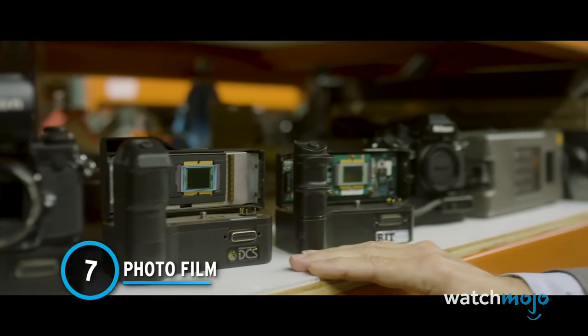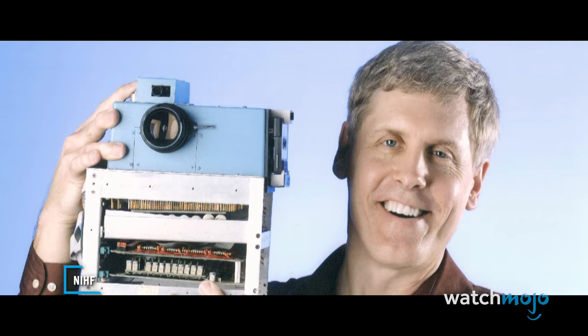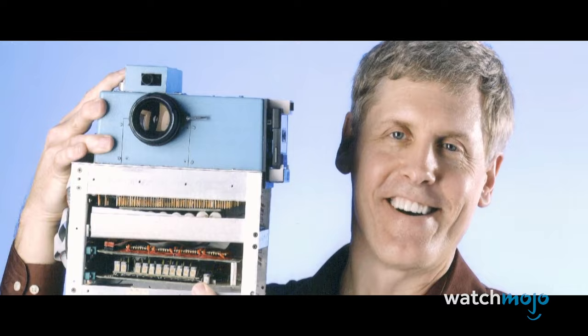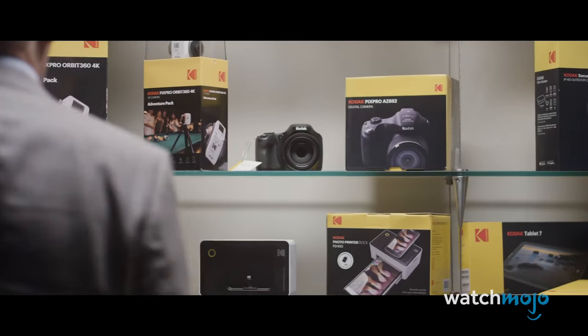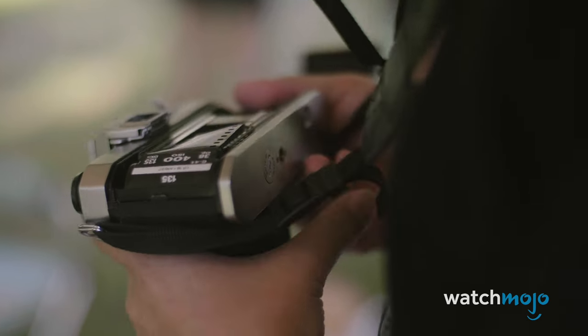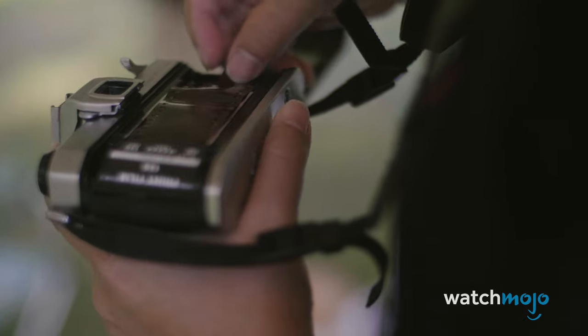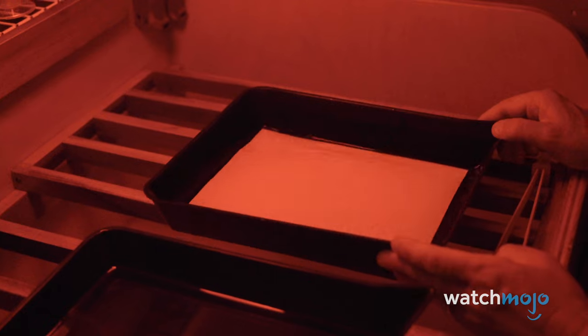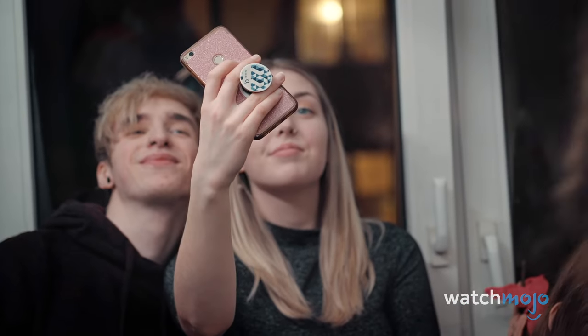Number 7: Photo Film. Having existed for more than 100 years, film photography was the standard for decades. Cameras would expose the film to a small snippet of light, causing the photo to imprint on the film itself. Then, through a chemical process, the film was developed into regular photographs. Youth today are so used to snapping photos with their phones that they have no idea there was a time when you had to wait several weeks before you'd see how the pictures turned out.